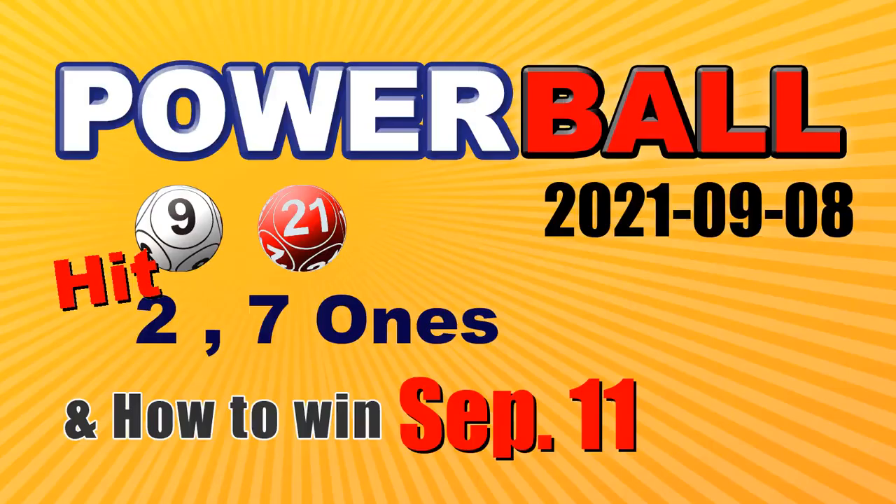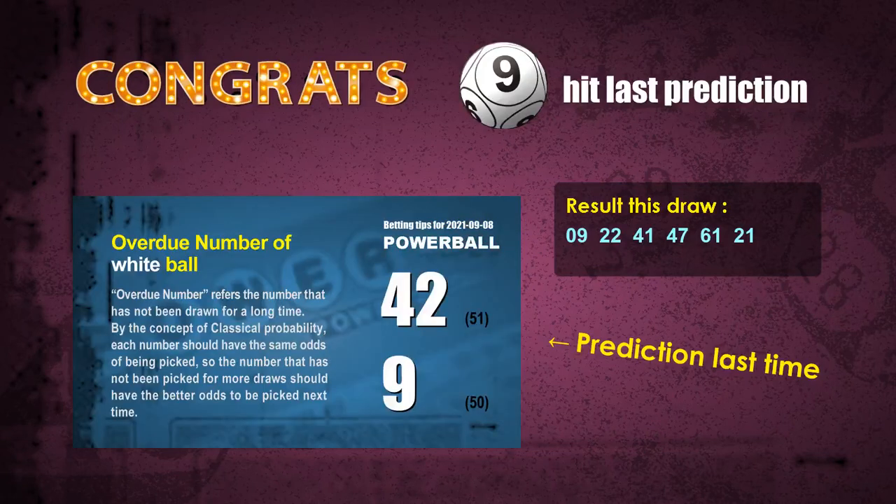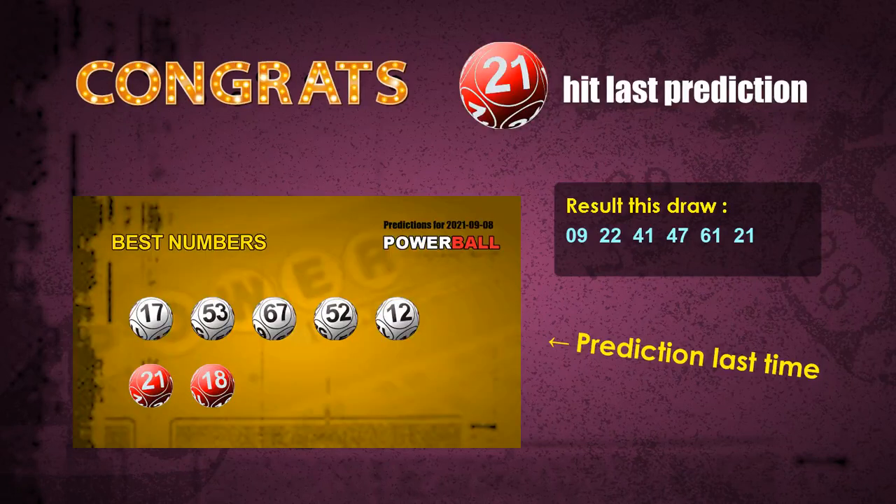Congratulations to friends who bet on 2-1s, 7-1s, and white ball 09, red ball 21. 2-1s are hit. 7-1s are hit. White ball 09 is hit. Red ball 21 is hit. Congrats to all winners.